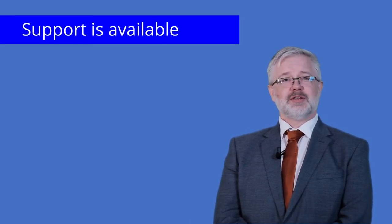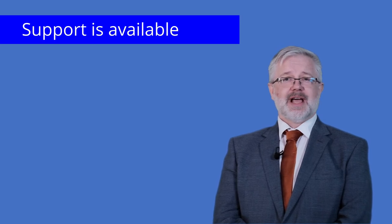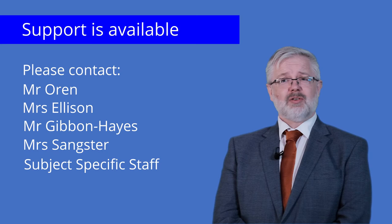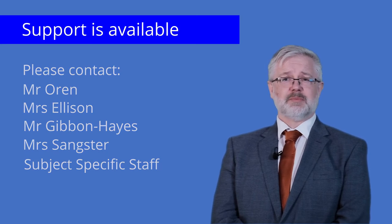People should be encouraged to use the support available from staff to help make choices. Myself, Mrs. Ellison, Mr. Gibbon-Hayes, Mrs. Sangster, our careers advisor and subject specific staff are all available to talk through options with pupils.